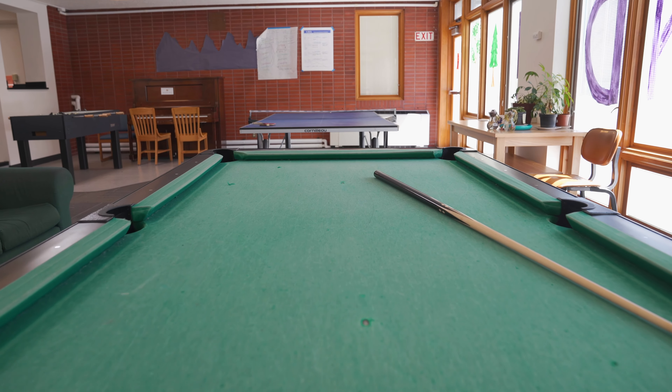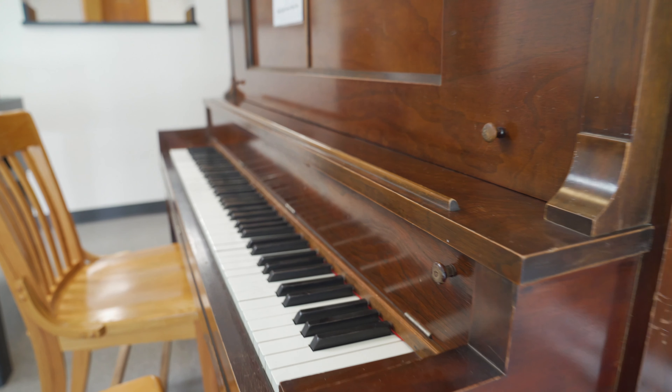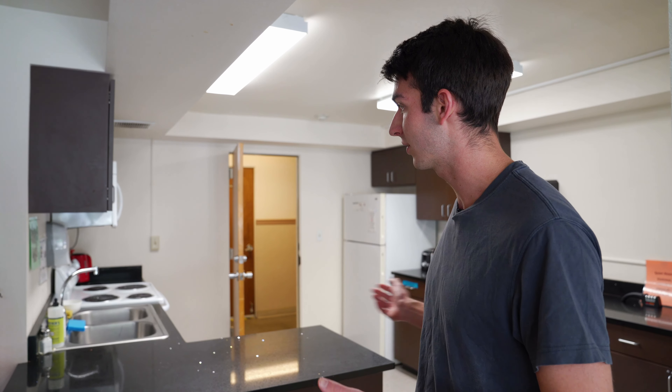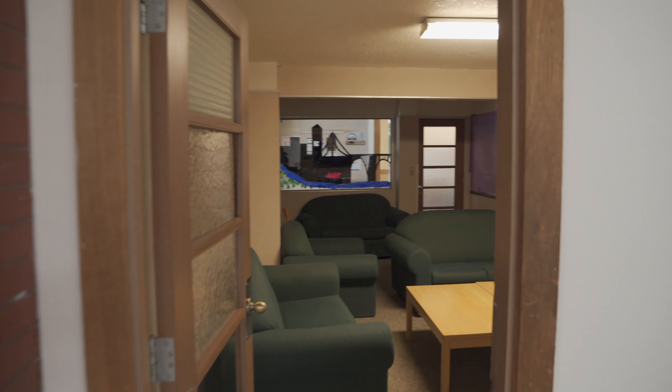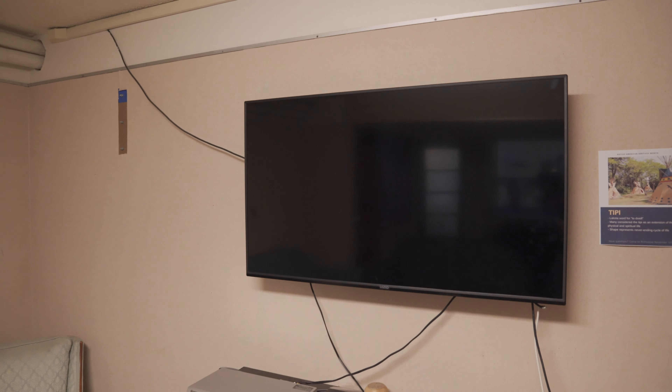So this is the lower lounge of Errand, where you can do all the fun activities. You've got foosball, ping-pong, a pool table, two pianos, and just a bunch of couches so you can hang out with your friends down here. From the lower lounge you can also access the kitchen, where we've got normal kitchen appliances and a fridge to keep all your goodies. You can also go into the movie theater lounge — we just got a new TV, so we're pretty excited about that. It's a fun place to hang out.